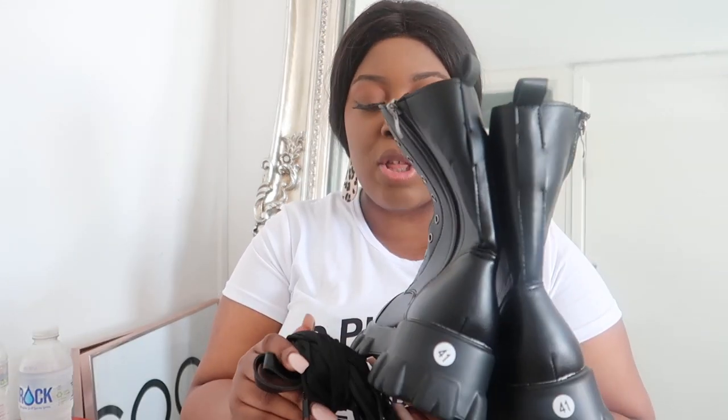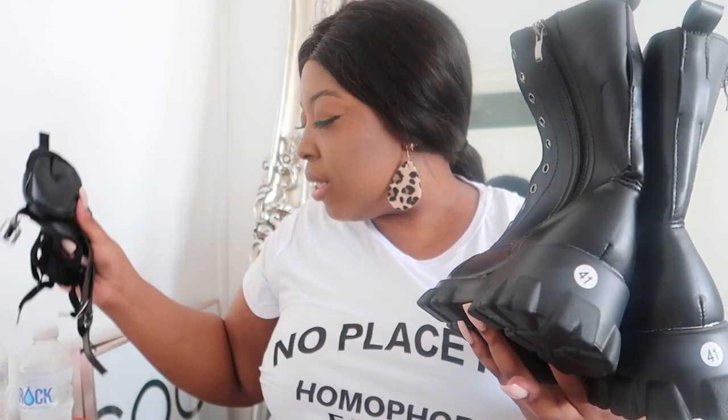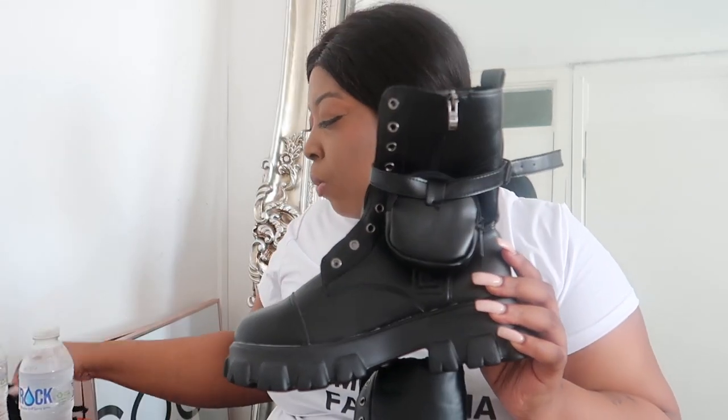Last but not least are these boots. I thought I was getting a size 9 but I think I got a US 9, which is probably not even our size. I just love the design of this boot. You get the shoelaces that come with it, and you also get these two pouches — like little coin purses — that you stick onto the boot. You get two of those, plus a strap to attach as well. It's really sturdy and strong. I'm going to give them to my sister and let her try them out.